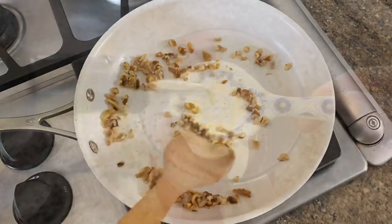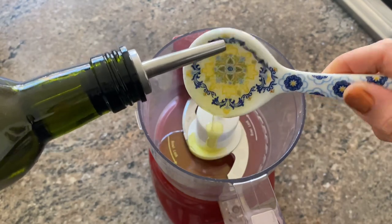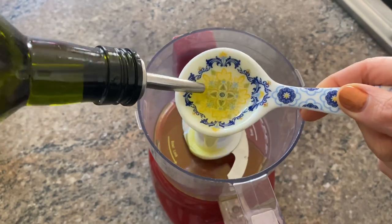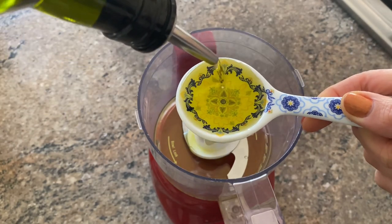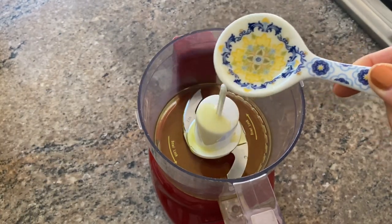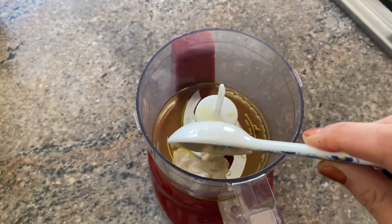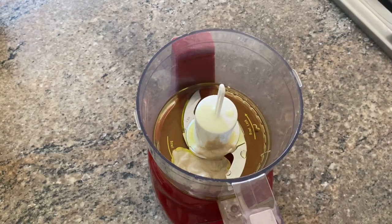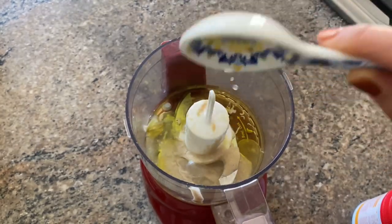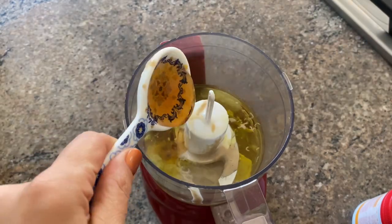Now if you told me I could only have one kind of salad dressing for the rest of my life, it would be this one. Pouring this over your salad you'll get a warm blanket of flavor. Start with three tablespoons of high-quality extra virgin olive oil, then two tablespoons of tahini — always taste test your tahini to make sure it is fresh and not rancid. Add two tablespoons of fresh lemon juice and two tablespoons of honey for a touch of sweetness.